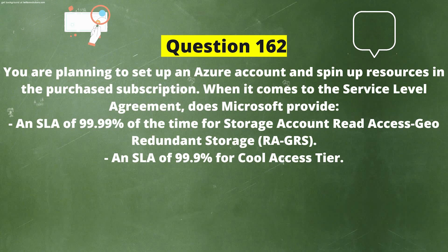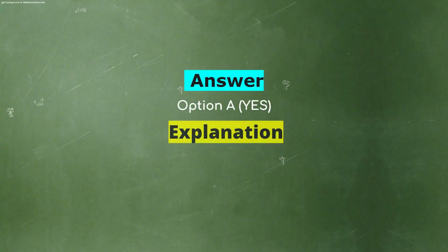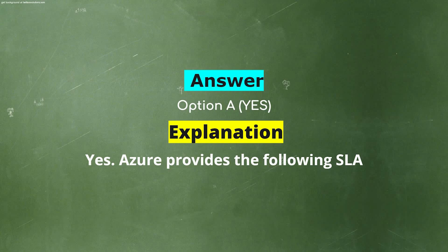You are planning to set up an Azure account and spin up resources in the purchased subscription. When it comes to the service level agreement, does Microsoft provide an SLA of 99.99% for storage account read-access geo-redundant storage (RA-GRS), and an SLA of 99.9% for cool access tier? Option A: Yes. Option B: No. The correct answer is Option A: Yes. Explanation: Yes, Azure provides these SLAs.